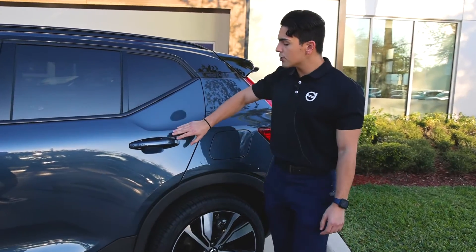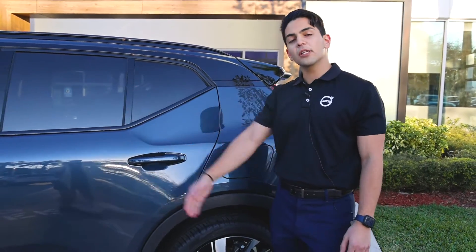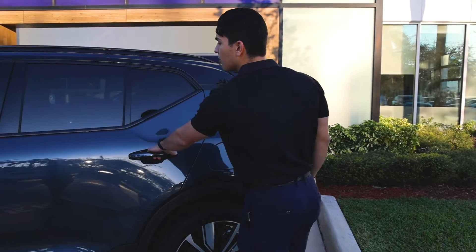On all the door handles you'll notice a rectangle right here that I can place my finger on. The mirrors will fold in to let me know the vehicle has been locked, and to unlock it it's as simple as pulling on the door handle.